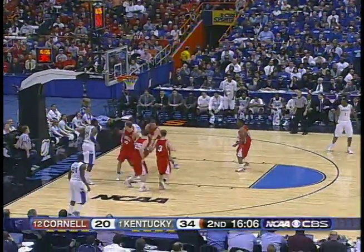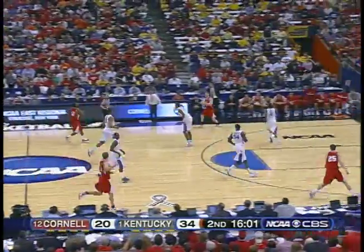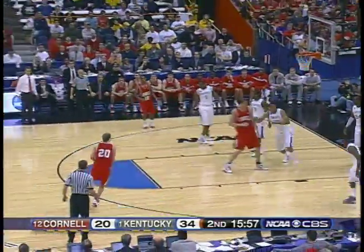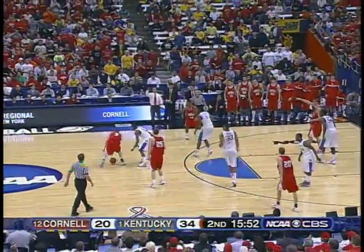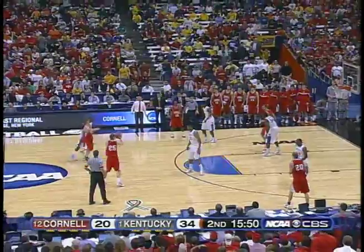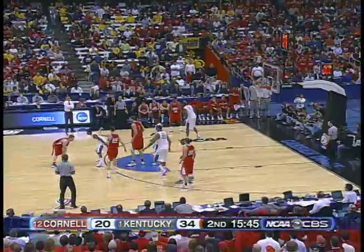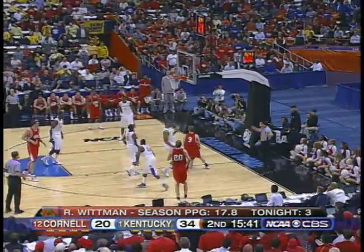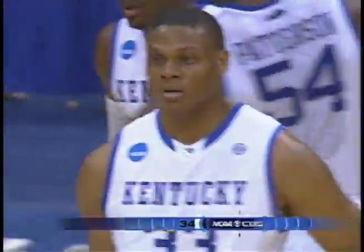Ryan Whitman, their leading scorer averaging 18 a game, has only one shot made — a three-pointer early. Patterson won't come down. Cook gets the loose ball. Crowd aching to support Cornell. Robleski back outside. Whitman free for three — and that won't fall. Robleski gets it back with a long rebound. Whitman's not going to get a more open shot than that off Robleski's drive. This is a team that averages nine makes from three-point range on the season — only two tonight against Kentucky. Wildcats by 14.